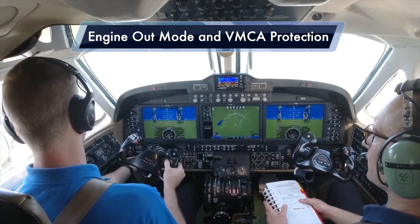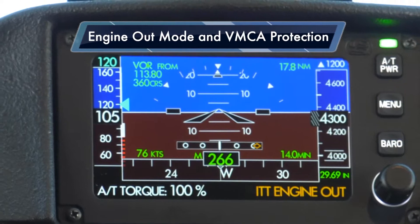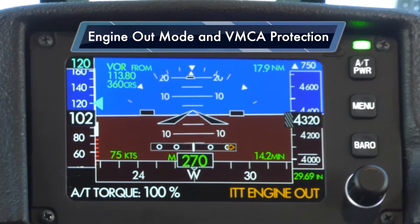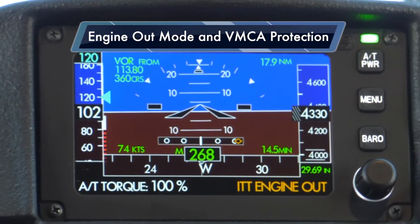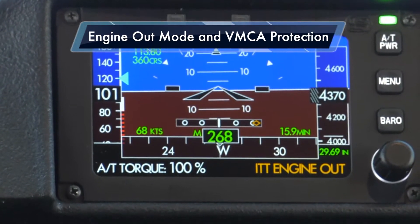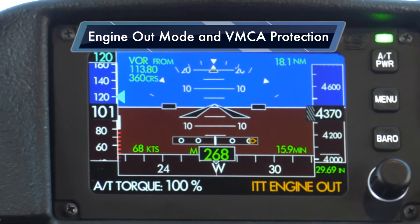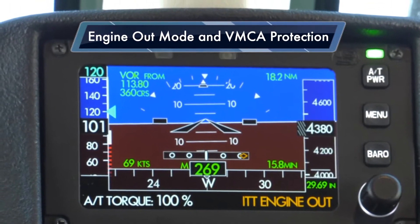Go left clean-off now. Left engine. All right, so when we did that, the auto-throttle automatically went into an engine-out mode. Currently it's limiting to ITT to protect the engine to max limits. If we were on a colder day it would be a torque limit, but it's enunciating as such. Right now we're above minimum control airspeed, 103 knots.